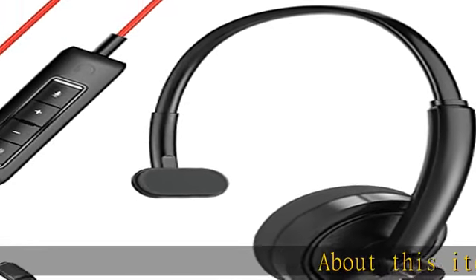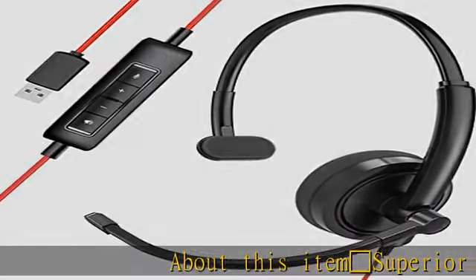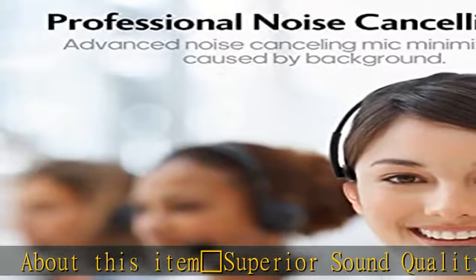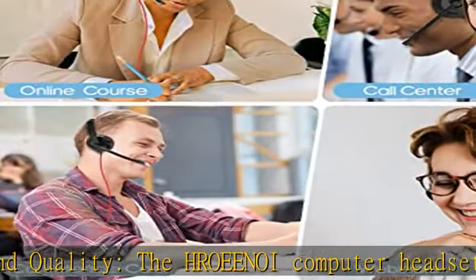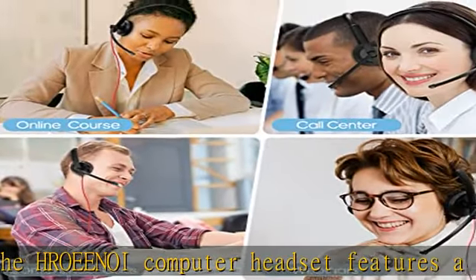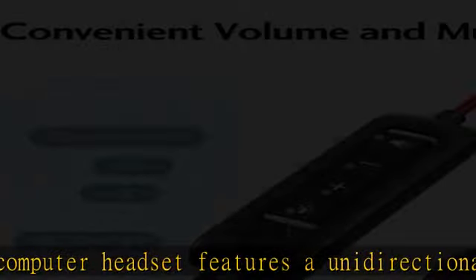Superior sound quality: the Hro-Enoi computer headset features a unidirectional microphone that accurately captures sound while blocking ambient noise, making it an excellent choice for voice calls in various environments.